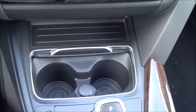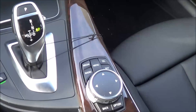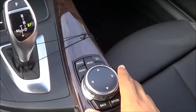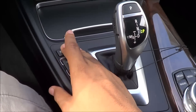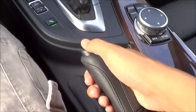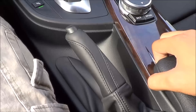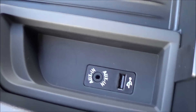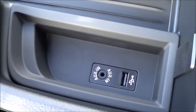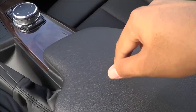Down here we have dual cup holders with a sliding lid, then your controls for the iDrive system. Right here is your parking sensors button and your driver-selectable modes, as well as your traction control off button. Right here you have your e-brake, which is nicely stitched. And then you have your center console, which is pretty small, but you will find a USB charging port and an auxiliary input. The center console lid is nice and soft-touch.